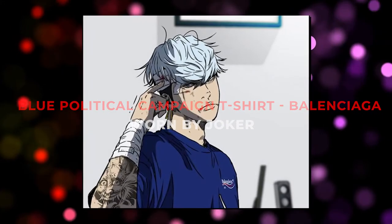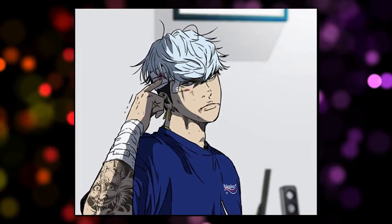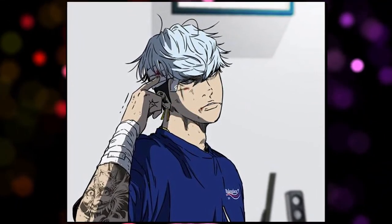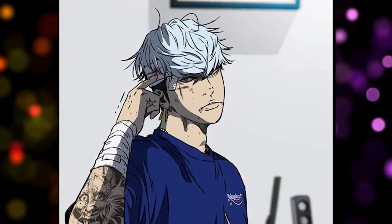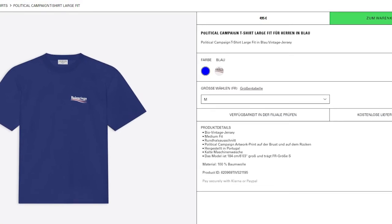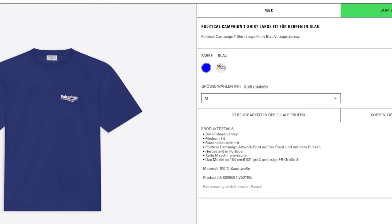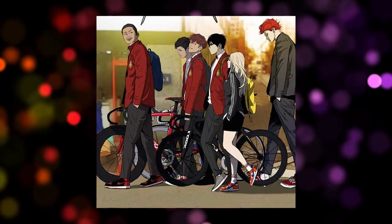Finally, there is a t-shirt also in blue and also worn by Joker — the political campaign t-shirt in blue from Balenciaga. It isn't really special in my eyes, just a simple blue t-shirt with the Balenciaga logo on it. If you're a big fan of this brand, you should check it out. You can currently order it for around 595 euros on the Balenciaga website.